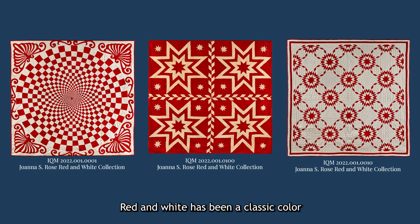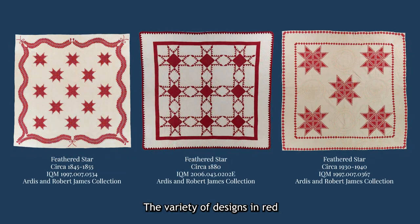Red and white has been a classic color scheme in quilts since the early 1800s and continues to be popular today. The variety of design in red and white quilts is expansive. Even with the same colors and the same base pattern of a feathered star, these three quilt makers, decades apart, produced very different designs.